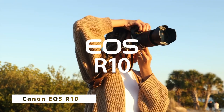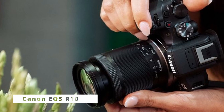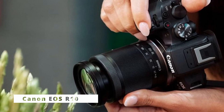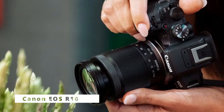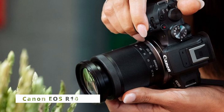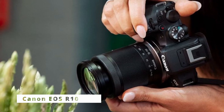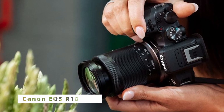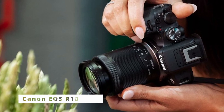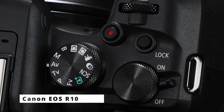Capture fleeting moments with the EOS R10's advanced Dual Pixel CMOS AF2, featuring 7,680 autofocus points that cover 100% of the frame, enabling lightning-fast focusing — perfect for capturing fast-paced action or candid shots. For videographers, the EOS R10 excels with 4K UHD video recording at up to 60 frames per second. Additionally, its 5-axis in-body image stabilization ensures steady footage even in challenging shooting conditions.